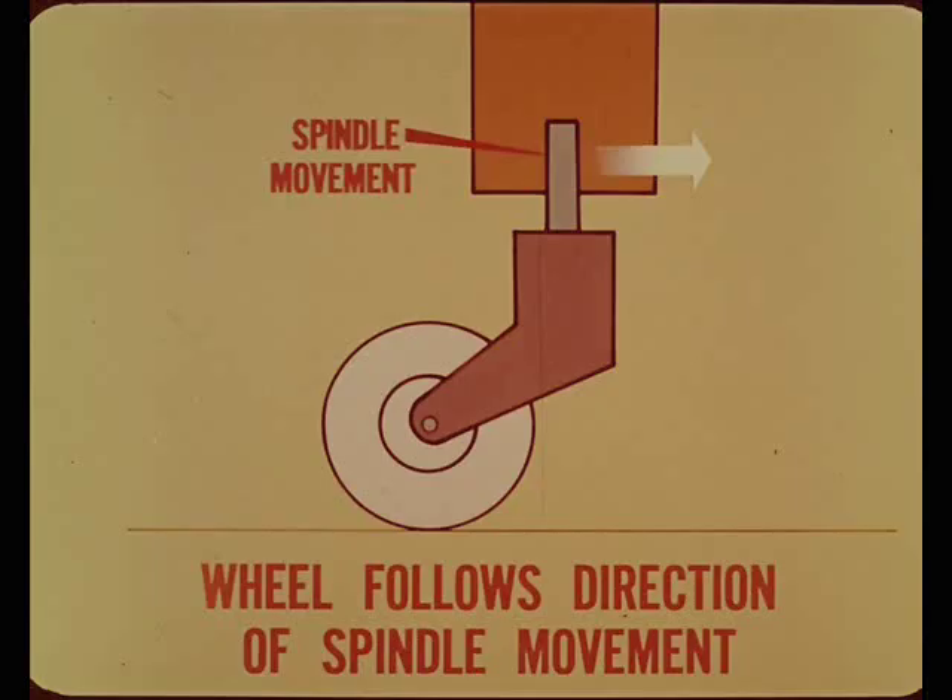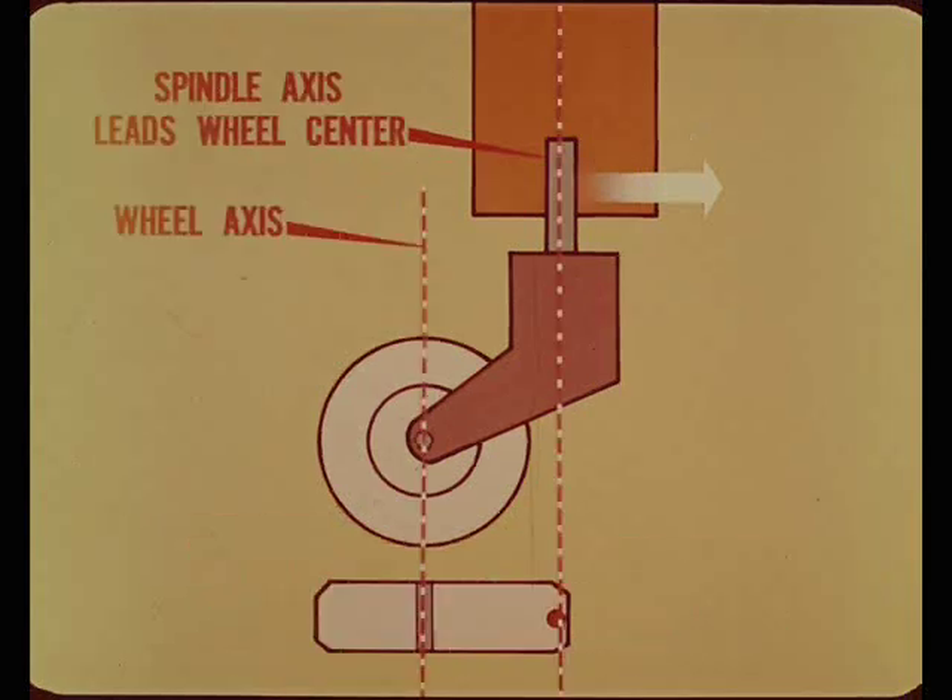The working principle of automotive caster is similar to that of a tool cabinet caster, where the wheel follows the direction of caster spindle movement. The wheel fork pivots freely on a vertical caster spindle to make directional movement and control easy. When the cabinet is pushed in any direction, the caster spindle axis leads the wheel axis, so the caster fork pivots until the wheel lines up in the direction of motion.